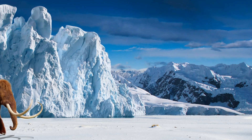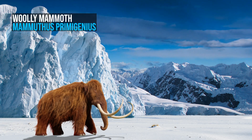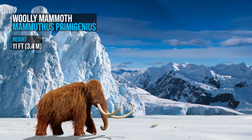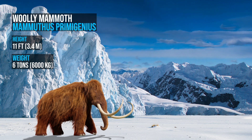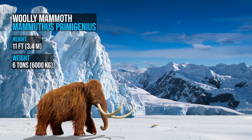Mammoths were big even by today's standards, being almost the same size as modern African elephants. A male could reach a shoulder height of 2.7 to 3.4 meters, weighing around 6 metric tons. Meanwhile, mammoth females reached 2.6 to 2.9 meters at the shoulder and weighed up to 4 metric tons.